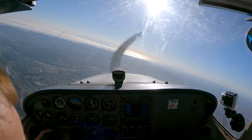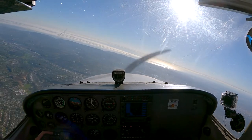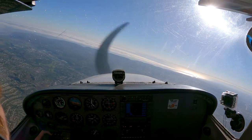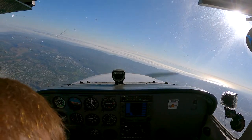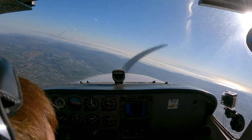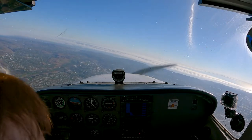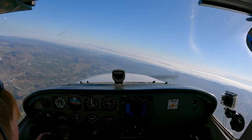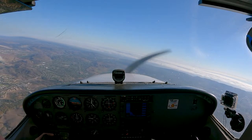American 1880, contact approach 124.9. Entering 6 Charlie Echo, maintain VFR above 5,000, contact approach 127.3. American 1880, contact approach 124.9.